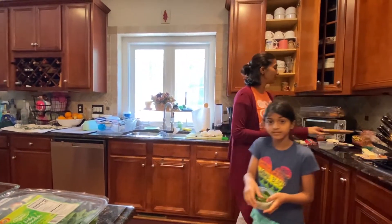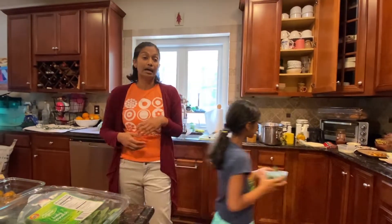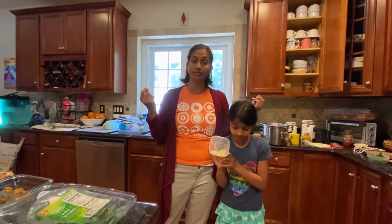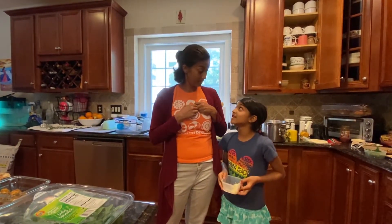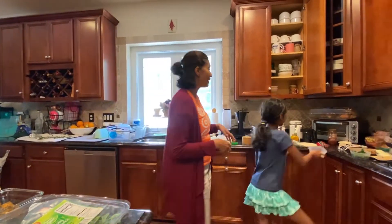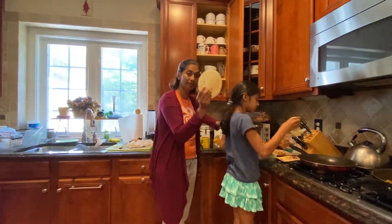We are going to fill our quesadilla with some veggies — we have some spinach here. Any veggies you want, you can use, and you can actually use any protein. You don't have to use salmon. If you have leftover grilled chicken, if you have leftover hamburgers you can shred it and put it in the quesadilla. You can even put steak in it. Or you can make it vegetarian with beans or just veggies and cheese. We're going to make our quesadilla with flour tortillas.